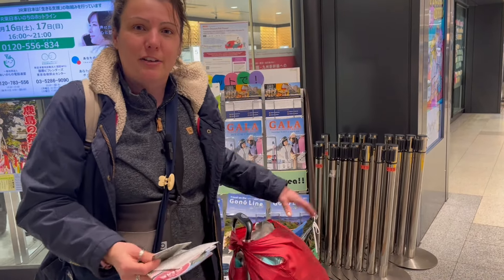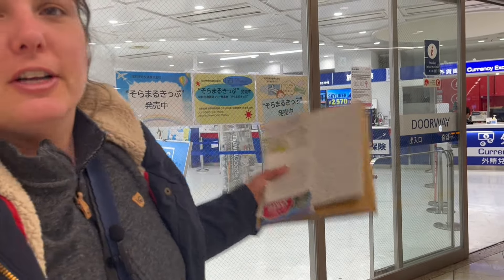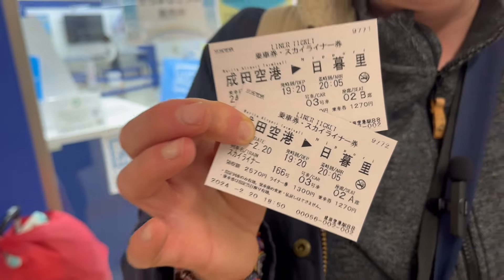We just purchased our Skyliner tickets at the information center. The staff were very friendly — we showed them where we wanted to go and got a one-way ticket to the station, which connects to the JR line that takes us directly to the area where we're staying. The cost for two tickets was around 5,100 yen one-way, but you can also purchase a two-way ticket if you'd like.